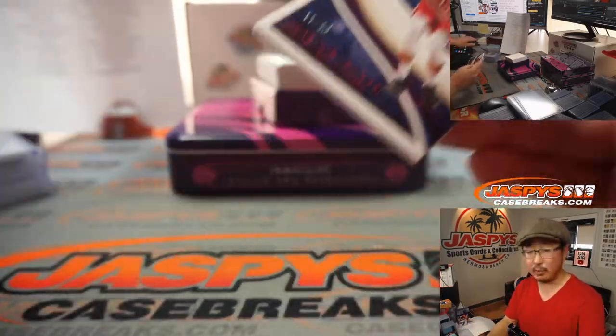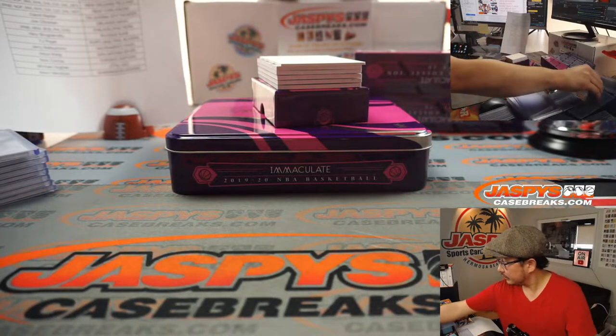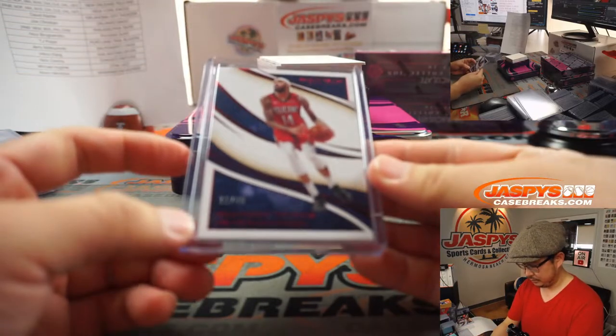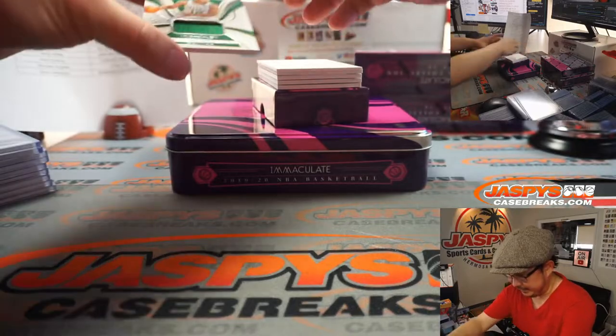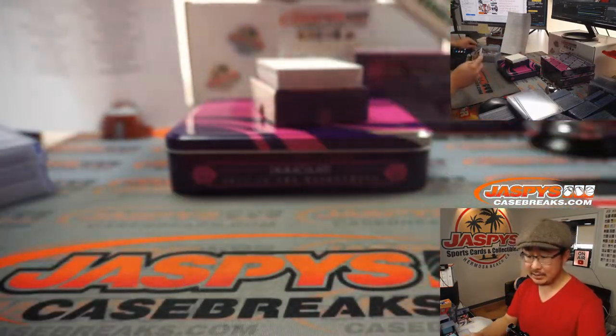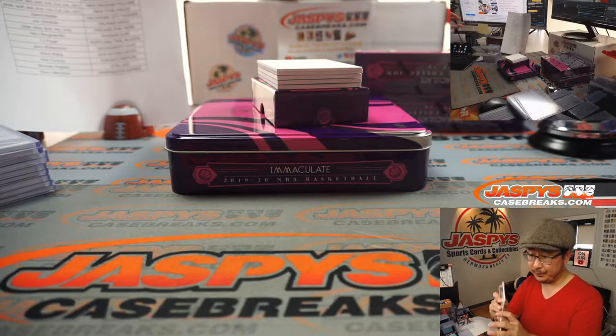11 out of 49 — Brandon Ingram going to Robert and the Pelicans. He's been having a nice season thus far. Grant Williams, 46 out of 99, Boston Celtics — Celtics are a number block team, so Celtics 6 — that will be for Josh.